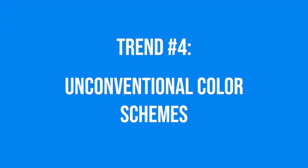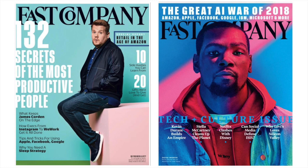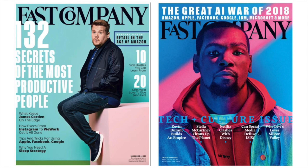Design trend number four is unconventional color schemes. Like we've seen with multiple color schemes and color gradients, it seems like this year is all about color. Just take a look at what Fast Company is doing with their print covers this year — one month it's pink and blue pastel tones, and another month it's highly saturated neon pinks and blues. And if we turn to their online presence, they're using weird, almost jarring color schemes all over the place.